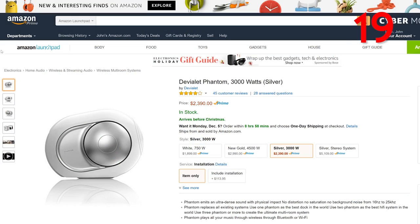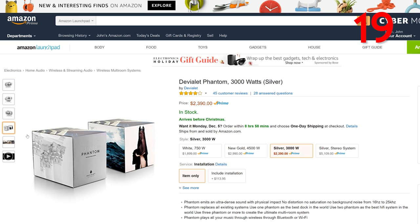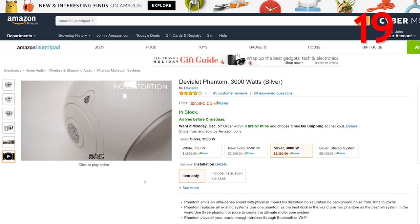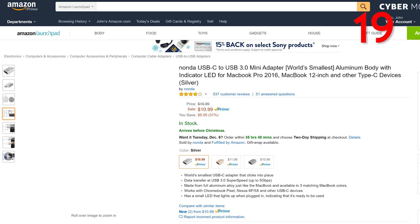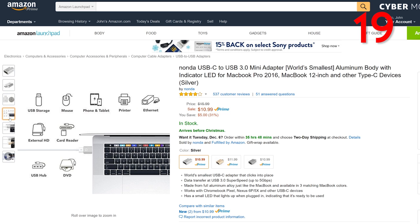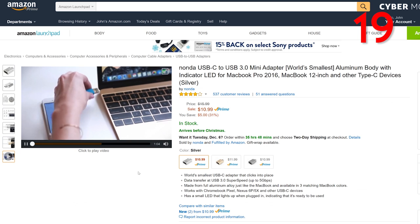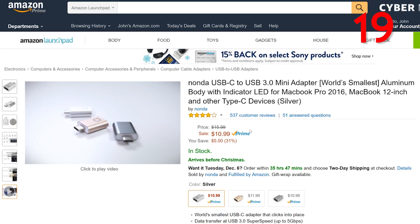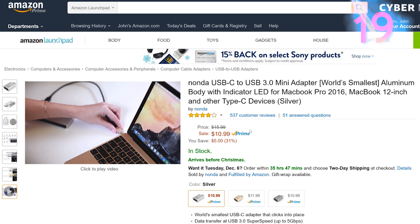Meet what some regard as the best hi-fi system in the world — the Devialet Phantom, 3000 watts in silver, for $2,400. An amazing speaker to play wirelessly through Bluetooth or Wi-Fi. This Phantom is said to have no distortion, no saturation, and no background noise from 16 Hz to 25 kHz. And the necessity for USB-C to USB 3.0 adapters has been on the rise with the release of the MacBook Pro 2016, which only includes USB-C. The USB-C to USB-A adapter for only $11 from Nonda will get you connected to ethernet, printer, phone, tablet, mouse, USB storage, or whatever else uses USB 3.0.